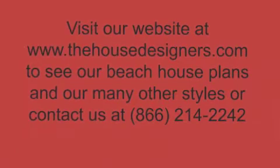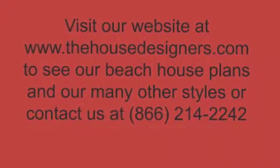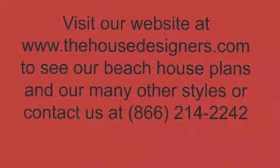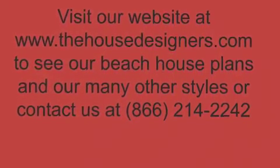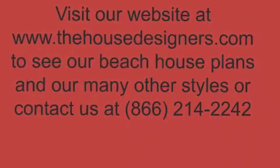Visit our website at www.thehousedesigners.com to see our beach house plans and our many other styles. Or contact us at 866-214-2242.